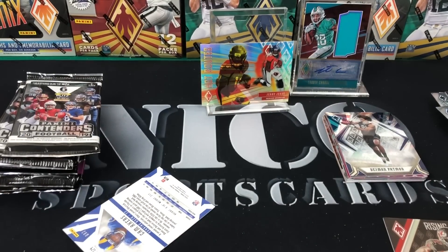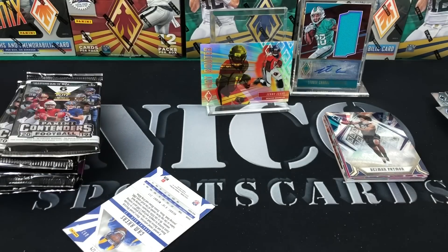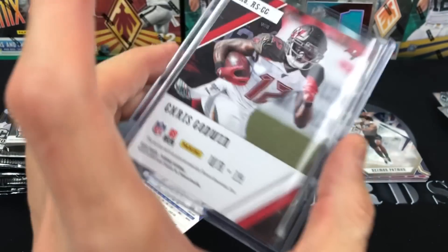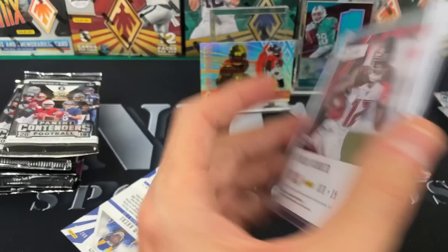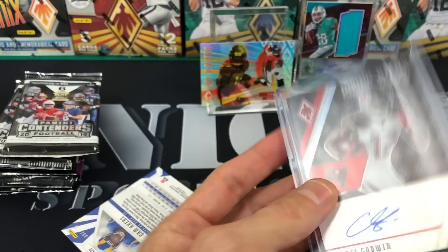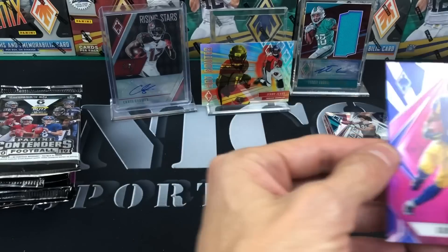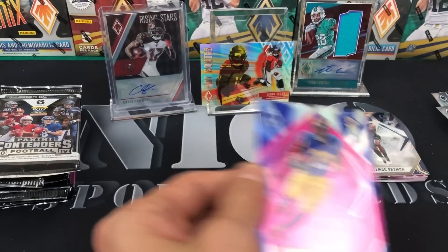It's like the card gods know that I love non-rookie autos. Of course we all want the rookie autos, but I just love getting a non-rookie auto — it mixes things up and makes things more interesting. And Chris Godwin is the man, let's be straight up — he's really good. That is not numbered. Sweet — we've filled up our wall. Cam Akers out of 199 — cool.